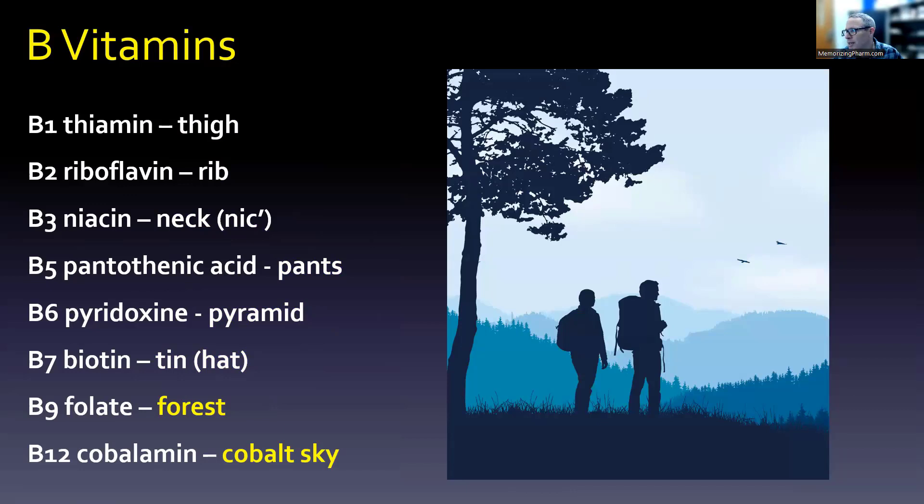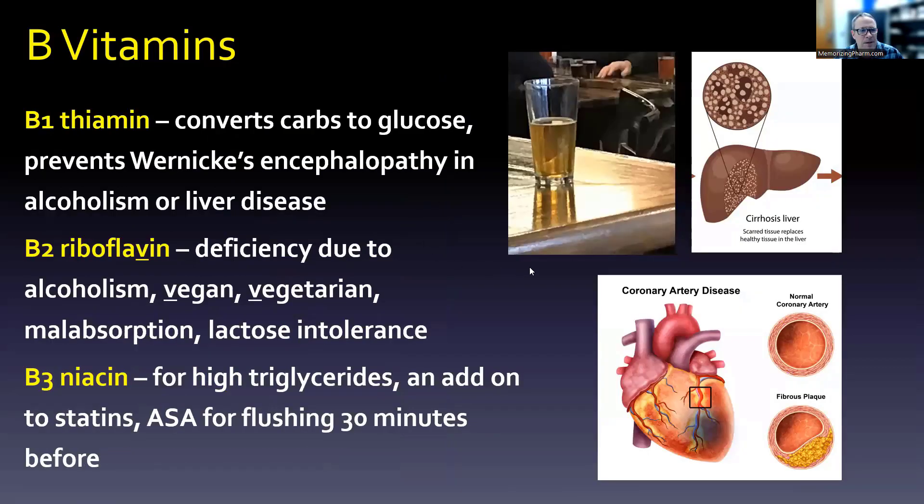Now let's dive into what they're good for, three at a time. B1, thiamine, converts carbs to glucose and prevents Wernicke's encephalopathy; it's associated with alcoholism or liver disease. B2, riboflavin, deficiency is due to alcoholism, vegan or vegetarian lifestyle, malabsorption, or lactose intolerance. B3, niacin, is great for high triglycerides — used as an add-on for statins when the statins get LDL down but not triglycerides, helping avoid pancreatitis. You may need to give aspirin 30 minutes before to avoid the flushing effect.